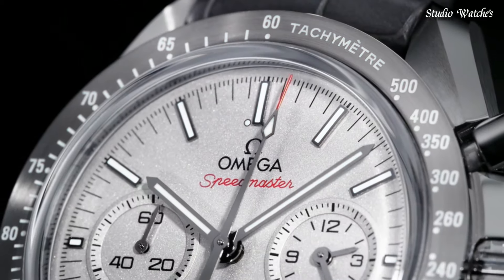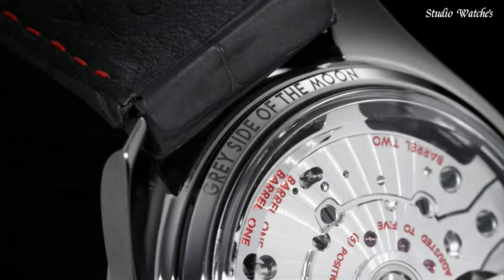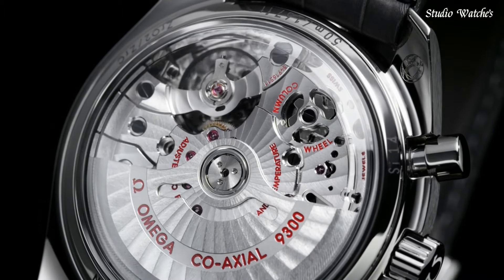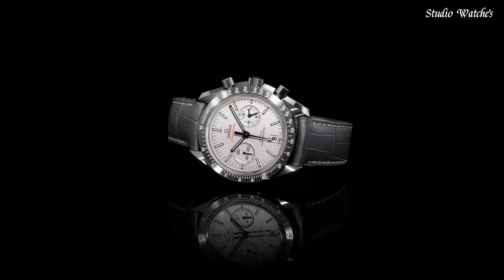Case size: 44.25 mm. Case thickness: 16.5 mm. Water-resistant at 50 meters (165 feet). Functions: chronograph, date, hour, minute, second, chronometer, tachymeter. Swiss-made.